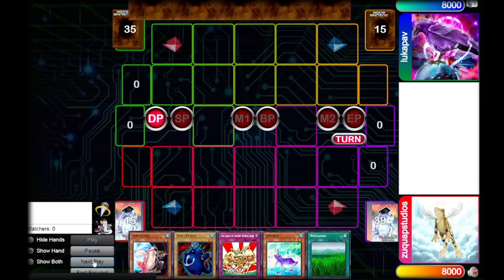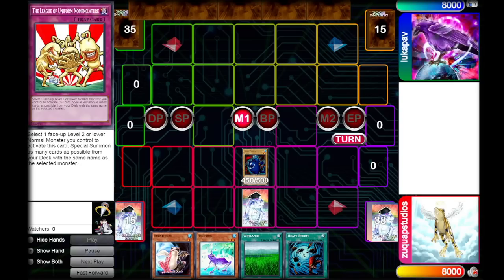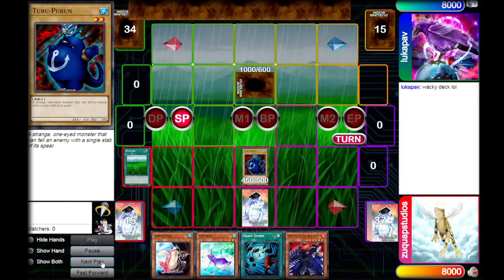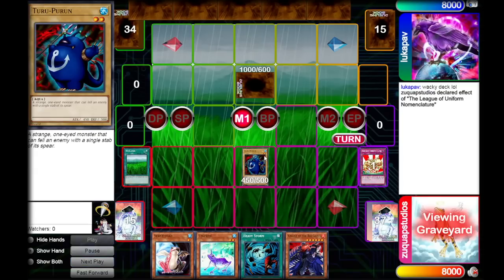This first match, we're up against Zombie Hero, and we're going first. We normal summon Thuru Purun, set the League of Uniform Nomenclature, activate Wetlands, and pass - this guy is at a whopping 1650 attack. It's not like you can just normal summon a monster with more than 1650 attack in Edison format. Our opponent sets a monster and passes. We draw the best card in our deck: Knight of the Red Lotus. We go to main phase and activate the League of Uniform Nomenclature, summoning out two more Thuru Puruns from the deck.